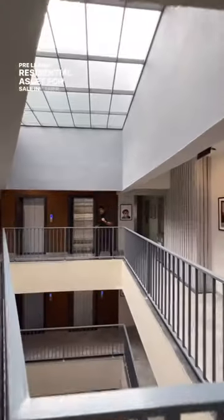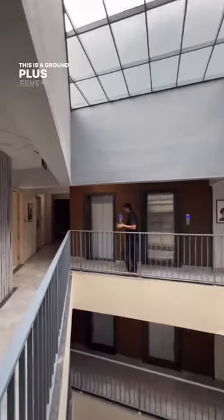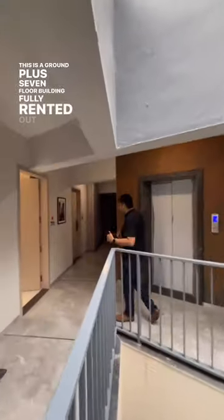Pre-leased residential asset for sale in Baner, Pune. This is a ground plus seven floor building, fully rented out. 12 apartments per floor. You can buy one, or you can buy all 12.